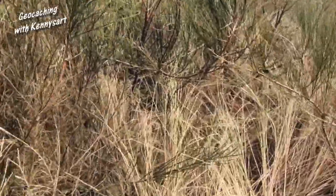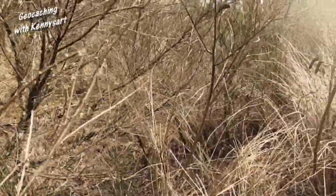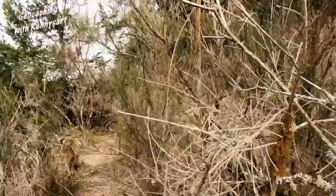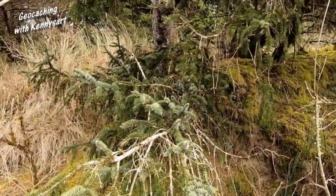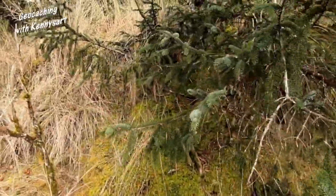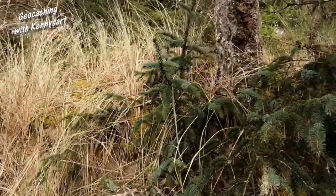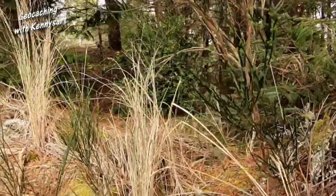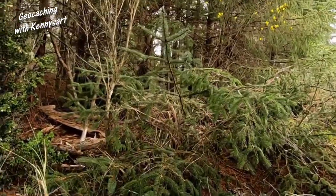We're down to 50 feet. Going into the brush. We're going this way. It's pretty steep there. 37 feet. This could be it. Hopefully it's down below and not up above. I think I'm going to have to climb up there. Climbing up steep stuff is not my forte. Got my knee up here. We have made it into the woods.